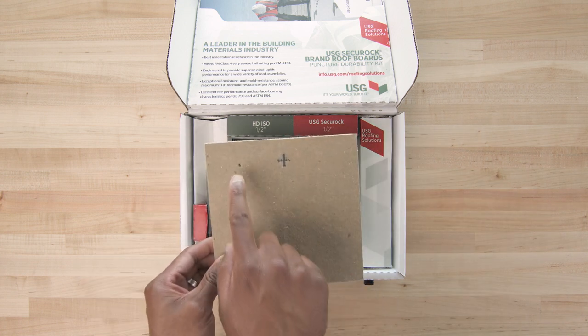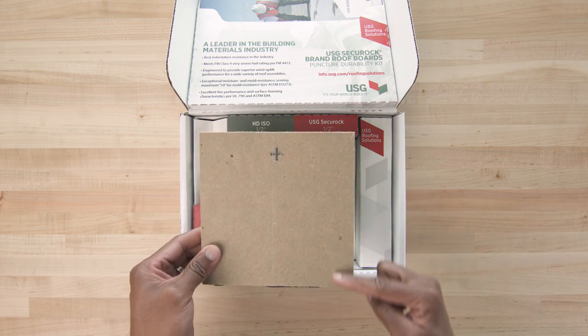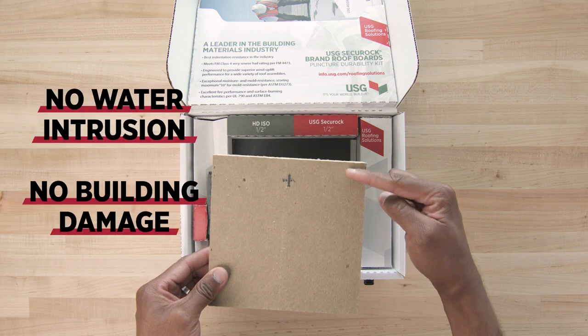The Securock cover board maintains the integrity of the roof system. That means no water intrusion and no damage to the building.